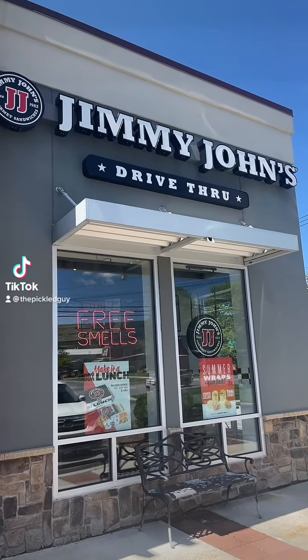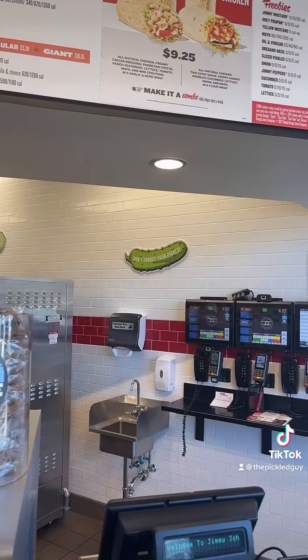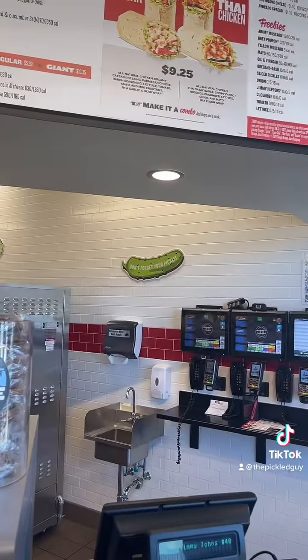I'm gonna try Jimmy John's pickles and see how they are, so don't forget your pickle. I got the pickles — I didn't have them sliced, but this is a large, large pickle. Looks good, pretty crunchy. It's a typical deli-style pickle, it's not too sour, kind of mild. Let's see what the family thought about them.